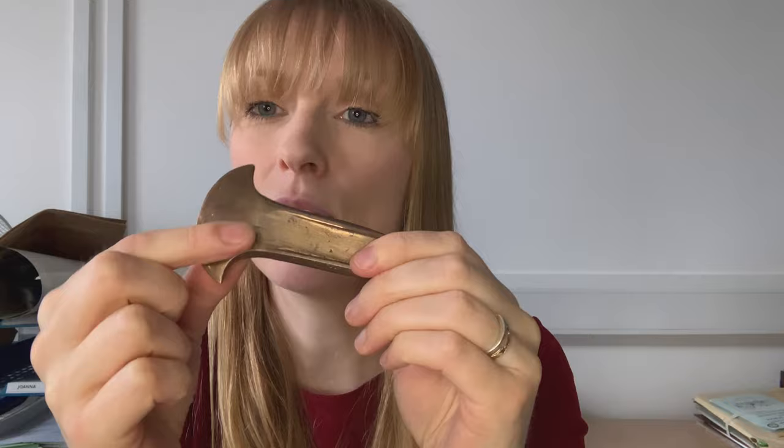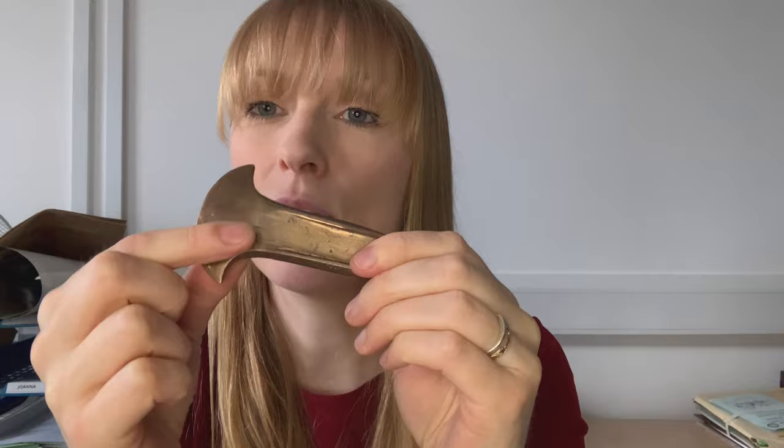I've got quite an interesting object to show you in our collection. It's not real, it's a replica. The reason we use replicas in museums is so that you get to handle things that otherwise might be too delicate or might be too dangerous. So it's a great way of exploring objects.